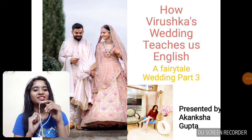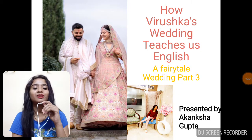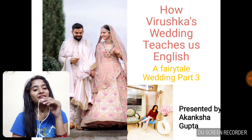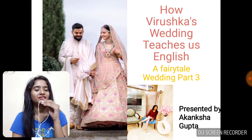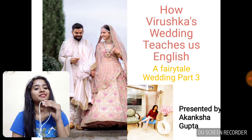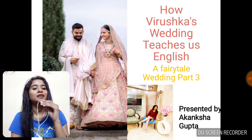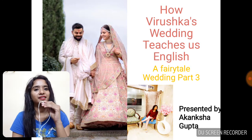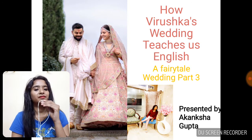Hi guys, this is Akanksha and you're watching my YouTube channel all about English. Since I love to teach English in fashion and with a passion, I always take up topics that are trendy and sneezy. The topic we are running with these days is Virushka's wedding. We are trying to build up our vocabulary with the help of words from this fairy tale wedding.